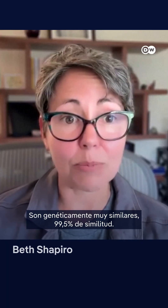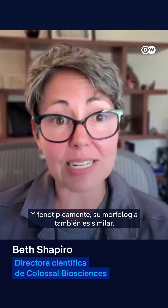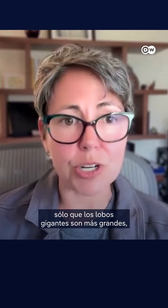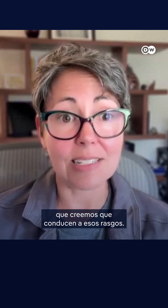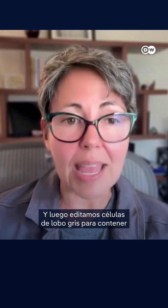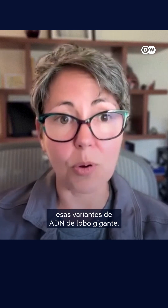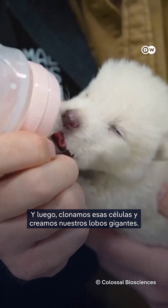They're genetically really similar — 99.5% similar — and phenotypically, their morphology is also similar. Only direwolves are larger, more muscular, and have these light-colored coats and other things that we can see from the fossils. So we targeted DNA sequence variants that we believe lead to those traits, then we edited gray wolf cells to contain those direwolf DNA variants, and then we cloned those cells and created our direwolves.